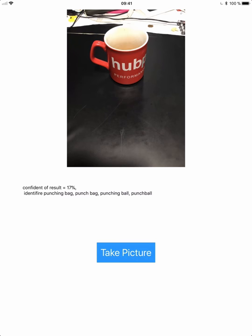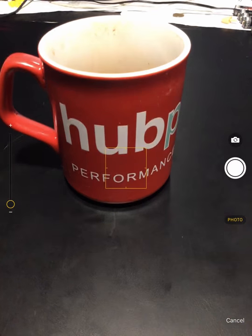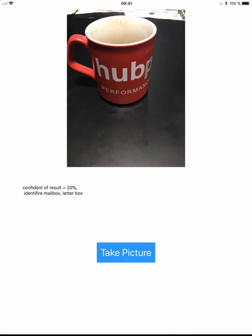17%. Identify punching bag. Punch bag. Punching ball. Punch ball. Identify a mailbox. Letter box.